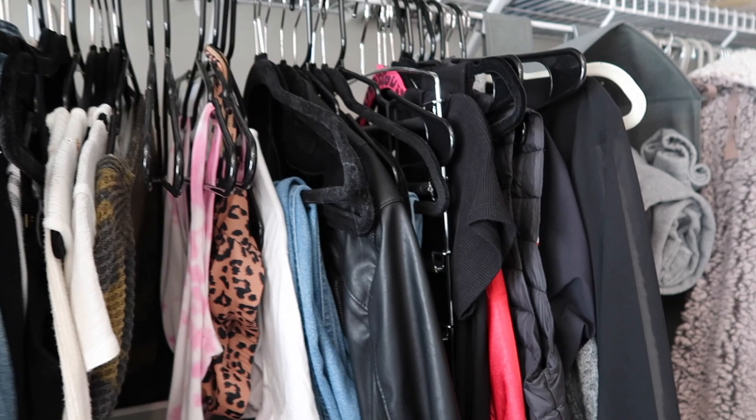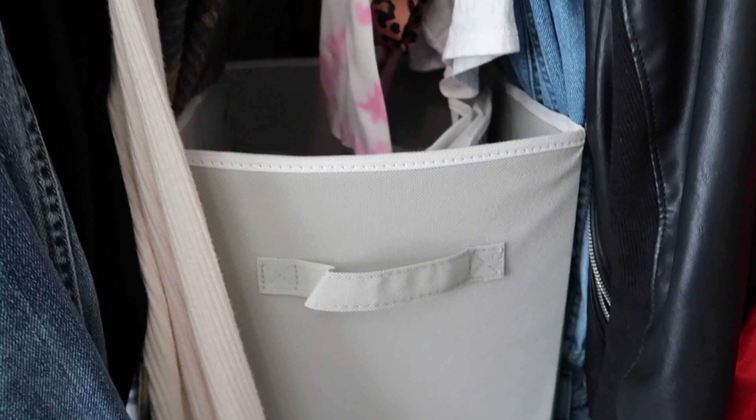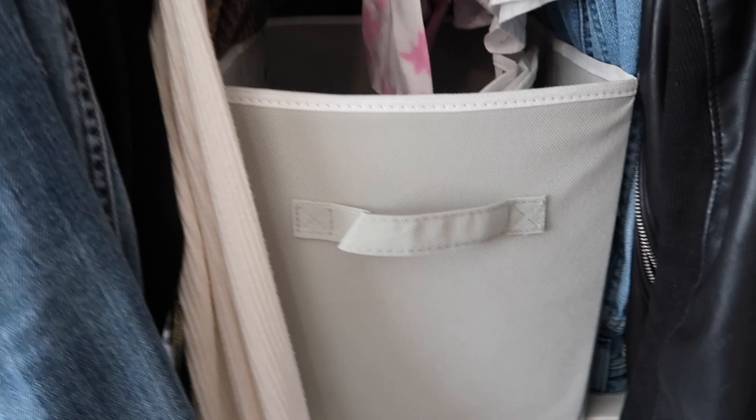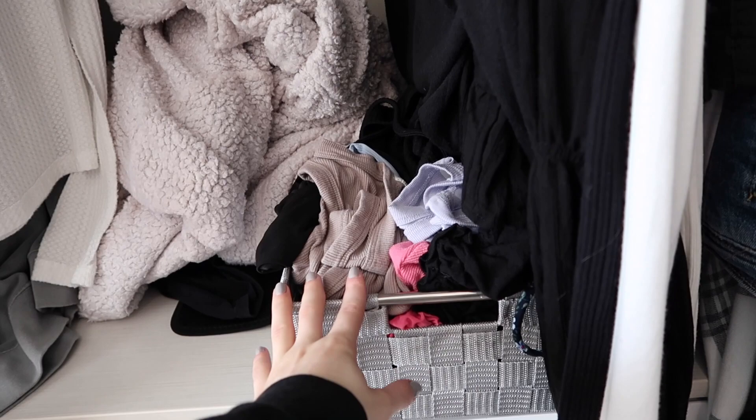I have this bin here that I keep hats and stuff in, and I also put my pajamas in there during the daytime — I'm not the type of person that changes pajamas every day, because that's just too much laundry for me. I also have this little bin right here. It got a bit messy, but usually it's folded nicely. These are just tank tops, going out shirts, and small shirts that don't really need a full drawer.